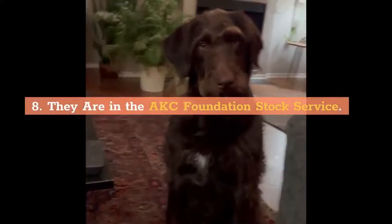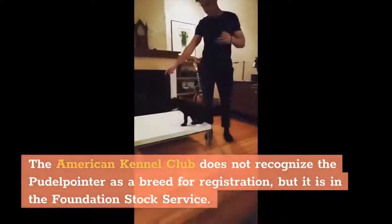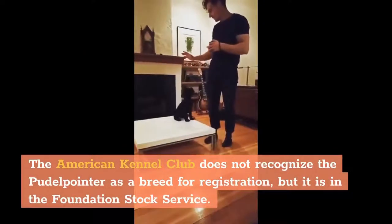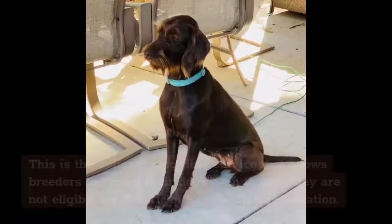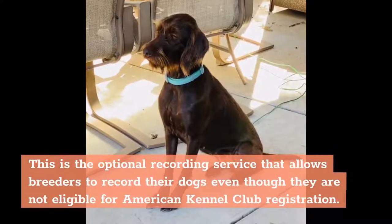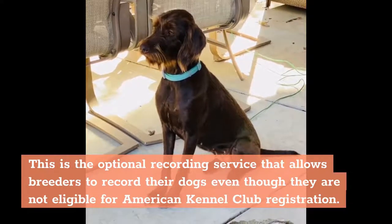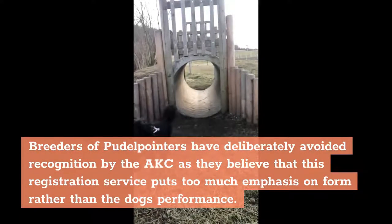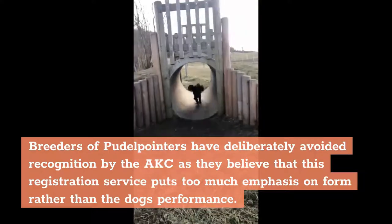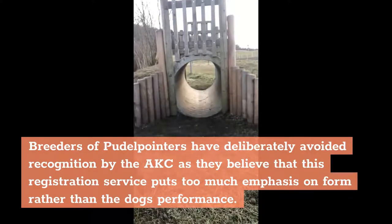8. They are in the AKC Foundation Stock Service. The American Kennel Club does not recognize the Poodle Pointer as a breed for registration, but it is in the Foundation Stock Service. This is the optional recording service that allows breeders to record their dogs even though they are not eligible for American Kennel Club registration. Breeders of Poodle Pointers have deliberately avoided recognition by the AKC as they believe that this registration service puts too much emphasis on form rather than the dog's performance.